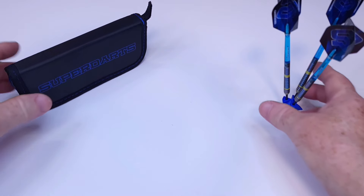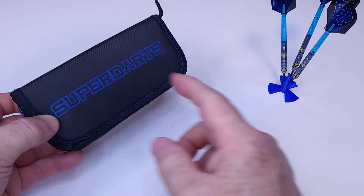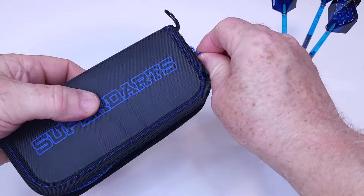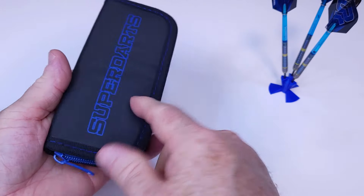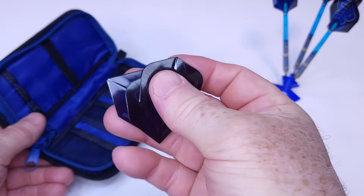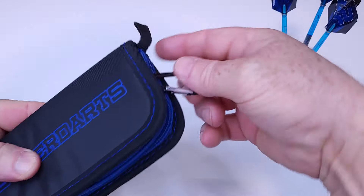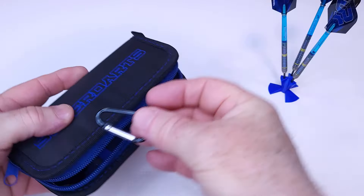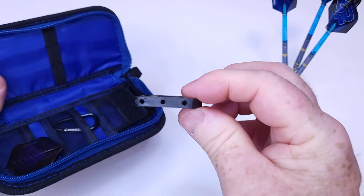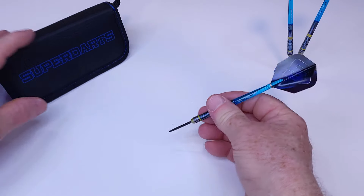Let me show you everything that's included with your super darts of Norway Lucas Cameron darts. A matching case — how awesome is that — and as I mentioned in my last super darts of Norway video, this is actually a quality wallet, really nice, not one that's going to fall apart. Inside: an extra set of super darts of Norway standard size flights, a carabiner tool that attaches to a cloth loop so you can hang it off a belt loop, and a point protector. Just absolutely amazing that all of this is included for $34 plus shipping.